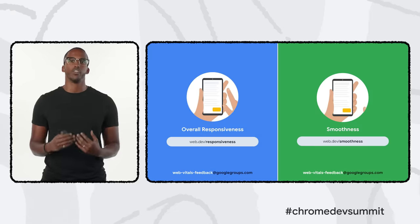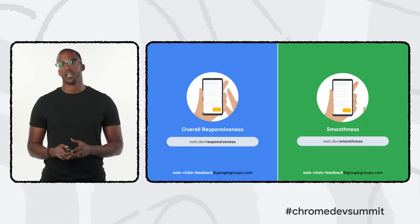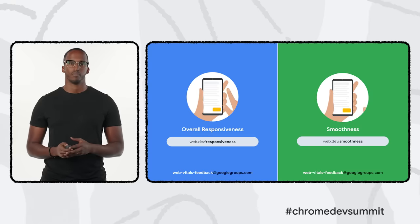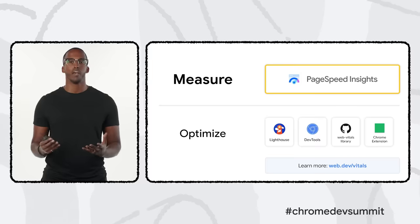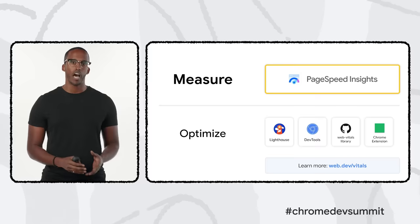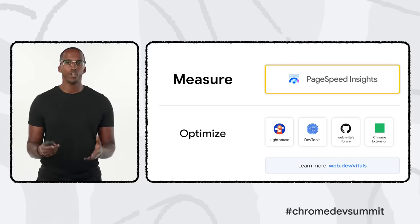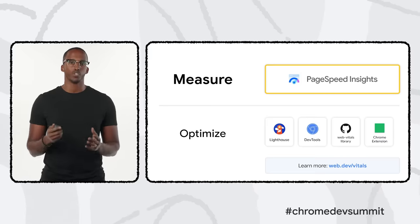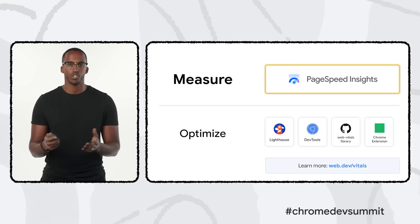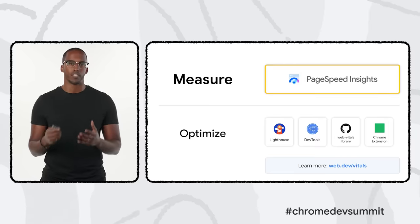We're still working on both of these metrics and we'd love to hear your feedback. These articles explain our current thinking in detail, so give them a read and think about how using them can help improve your site's user experience. We're excited about all the advancements that have been made — in the metrics themselves, from the community, and directly in many tools and platforms. If you haven't already, go to PageSpeed Insights to see how your site scores on the Core Web Vitals metrics.